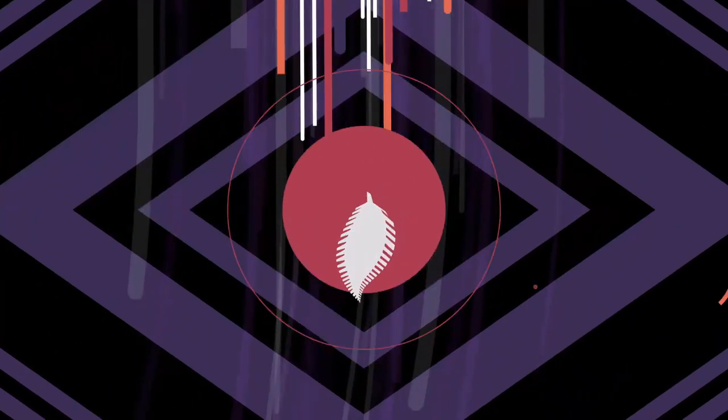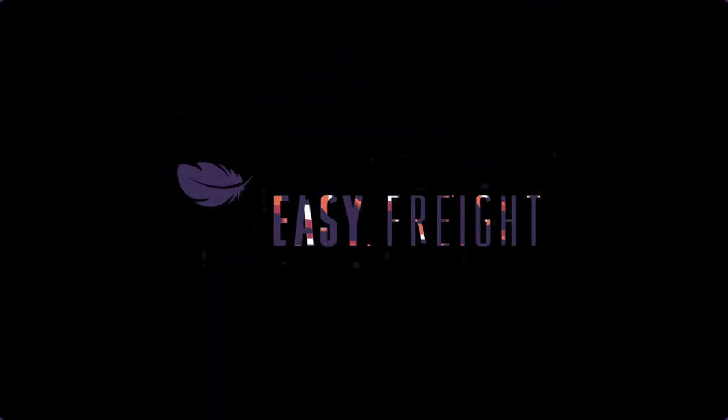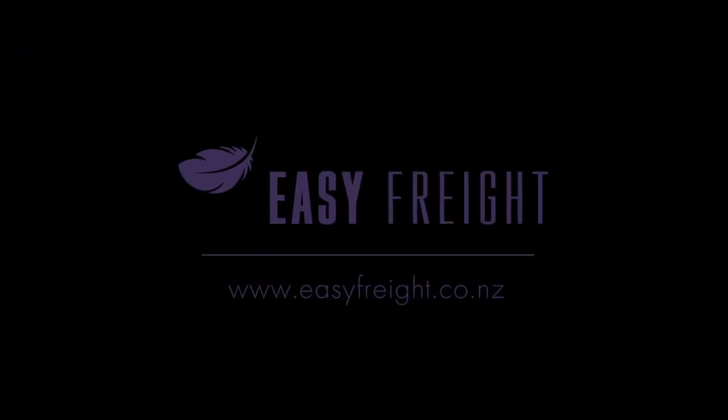Last but not least, there will be a giveaway during the show so make sure you stay and watch the whole webinar. If you want to learn other business tips, make sure you subscribe to our channel, and feel free to type your comments during the talk.